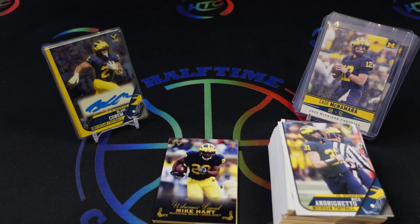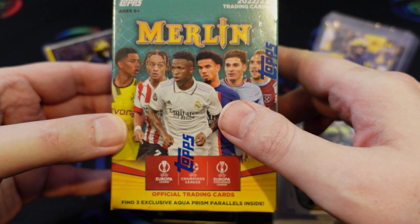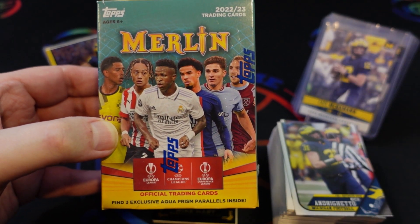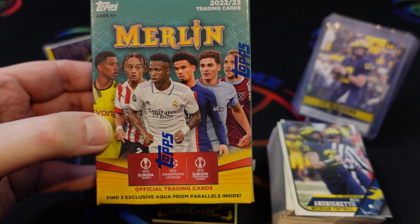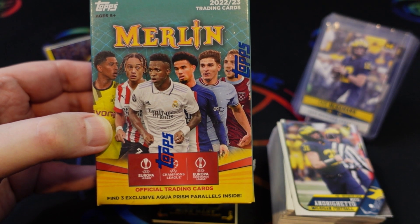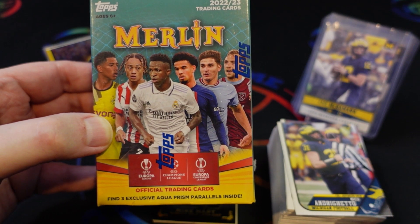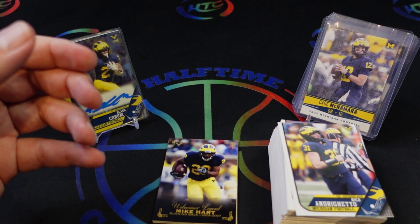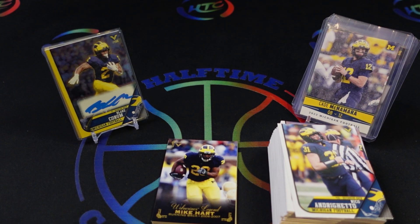As a quick reminder, we have a giveaway running. We rip a lot of soccer on this channel, so we're doing a giveaway of Merlin blasters. Information is in the description — basically if you like and subscribe and hit the notification bell, for every 100 subscribers we have by Labor Day this coming Monday, there'll be a drawing to give away one of these blasters. They're pretty hot soccer products, so if you're interested give us a like and subscribe. Thanks for watching.